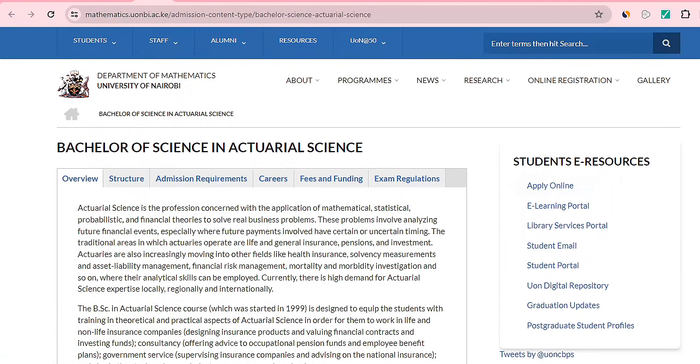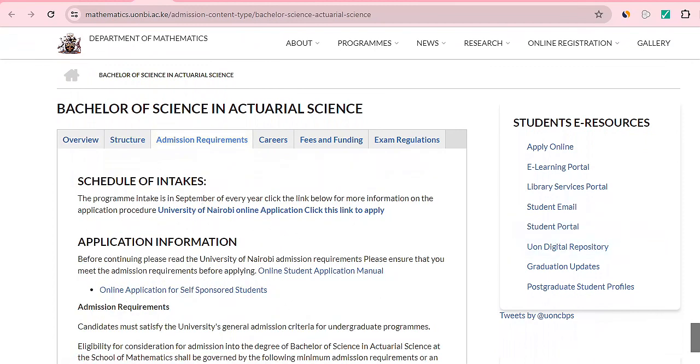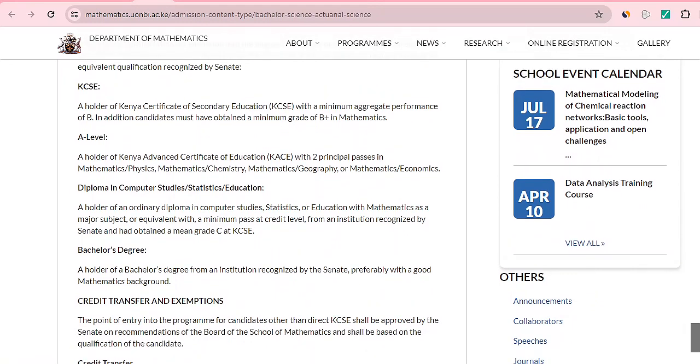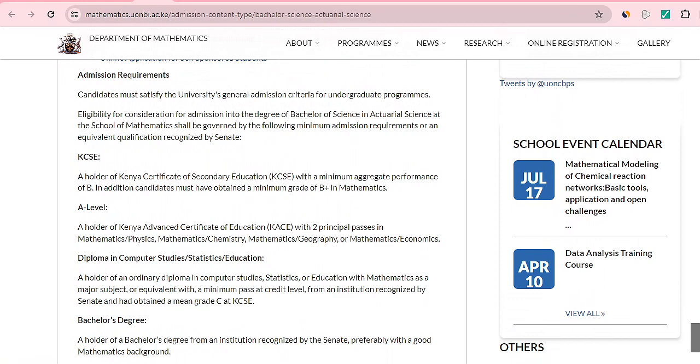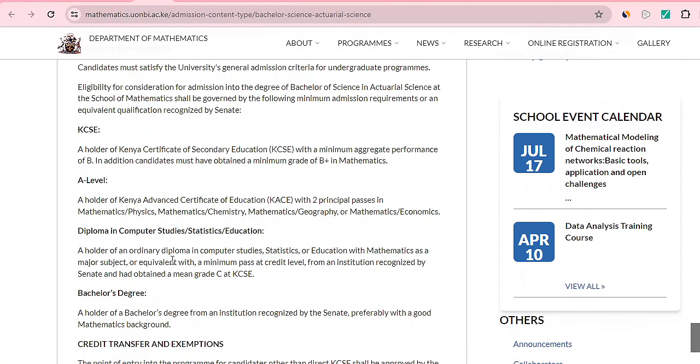The University of Nairobi offers a Bachelor of Science in Actuarial Science. Their admission requirements are higher: a minimum KCSE mean grade of B plain, with B plus in maths. You can see that qualifications differ depending on the university — some require C plus while University of Nairobi requires B plain. They also offer an alternative entry option: if you have a diploma in computer studies and statistics education and obtained C plain in KCSE, you can be given a chance.